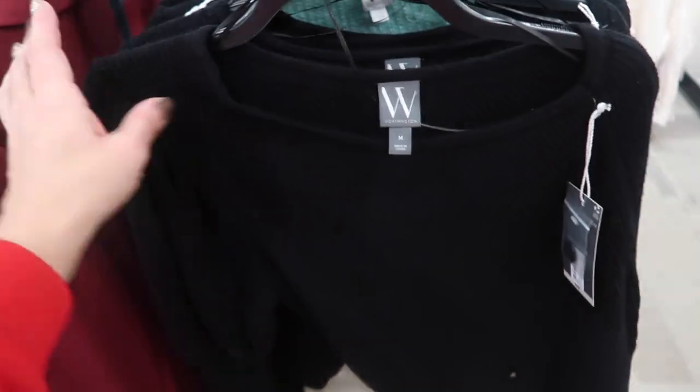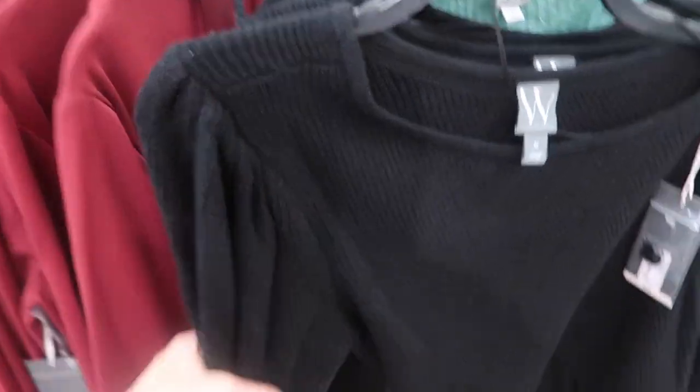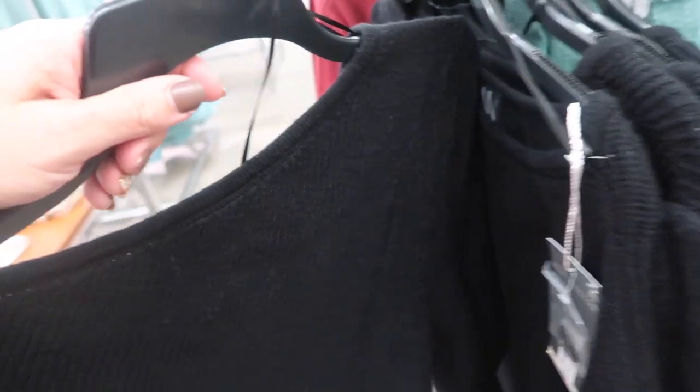Another really pretty sweater from Worthington — this is one shoulder with a little detail on one side and a ribbed sleeve. These are normally $49 and it's going to be 40% off.